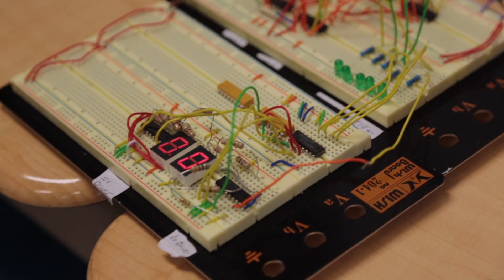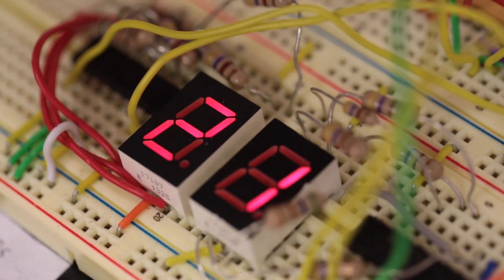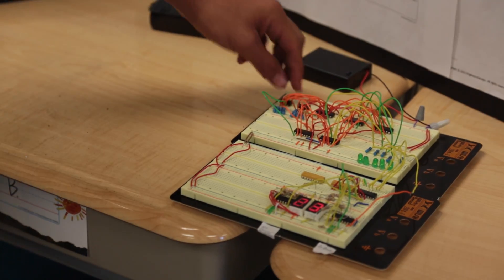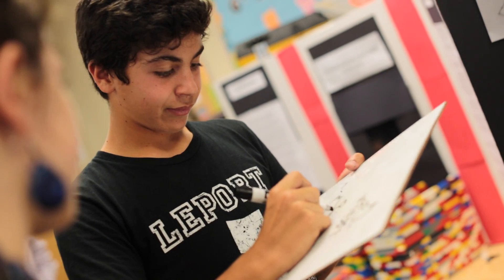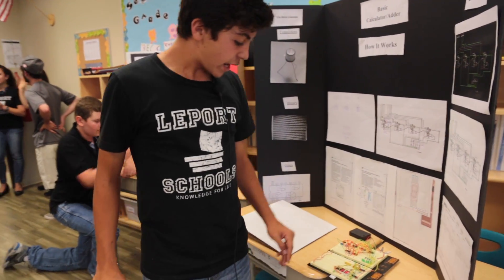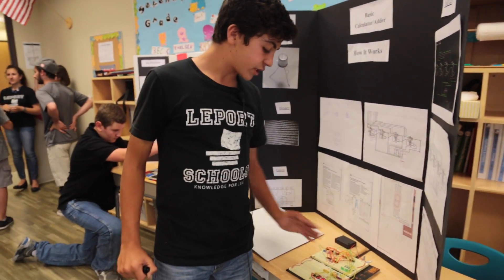I'm Michael Rudin and I'm in 7th grade and I built a basic calculator, or an adder. It can add two numbers, both of which can be between 0 and 15, meaning that it can add up to 30, and we get the answer both in binary and in a 7-segment display.